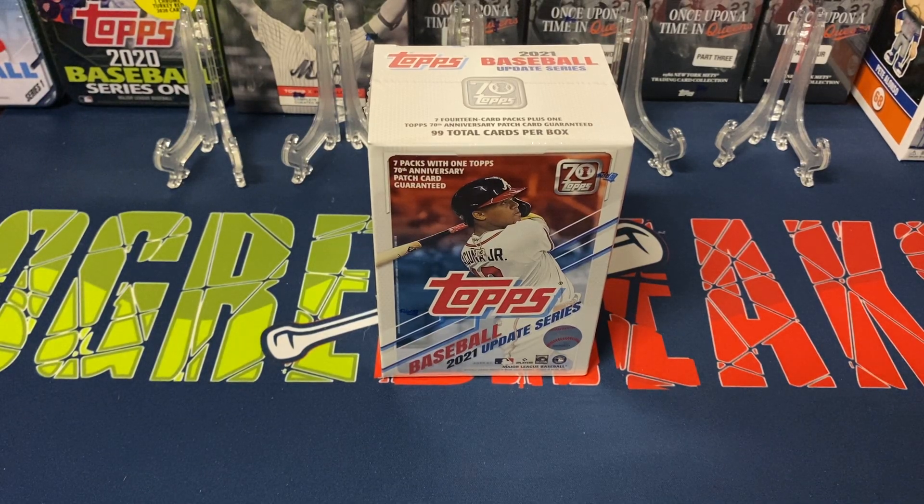Hey everybody, Ogre here again for Ogre Breaks, doing another box opening. I got one of the blaster boxes of the 2021 Baseball Update Series, able to get this out of Barnes and Noble.